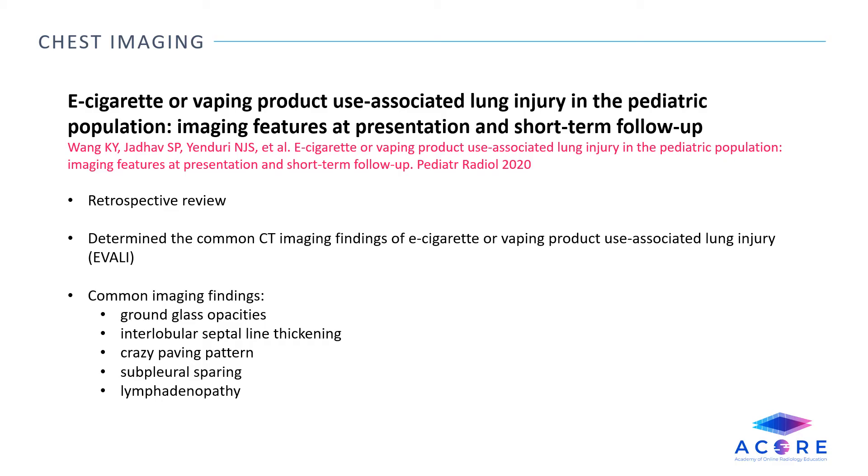E-cigarette or vaping product use associated lung injury (EVALI) in the pediatric population: imaging features at presentation and short-term follow-up. This was a retrospective review which looked at common CT imaging findings of EVALI. Common imaging findings included ground glass opacities, interlobular septal line thickening, and crazy paving patterns, usually with subpleural sparing and lymphadenopathy. These findings mostly resolved on short-term follow-up.